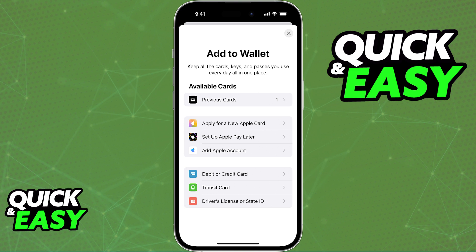So, besides adding a method on here by clicking the plus sign, is there any way to link our PayPal accounts to Apple Pay or Apple Wallet?